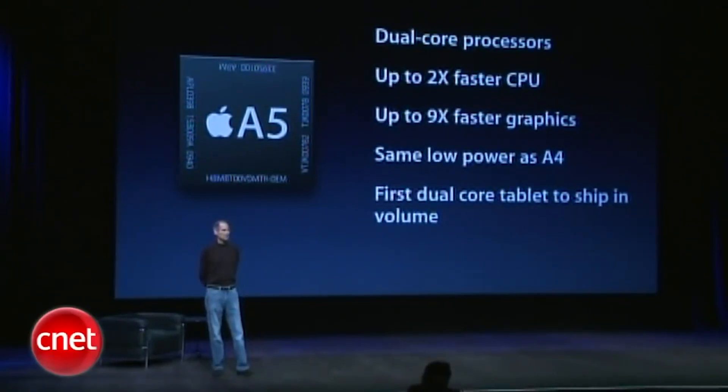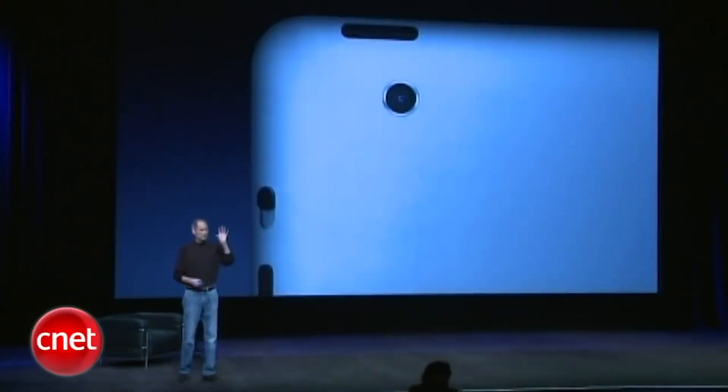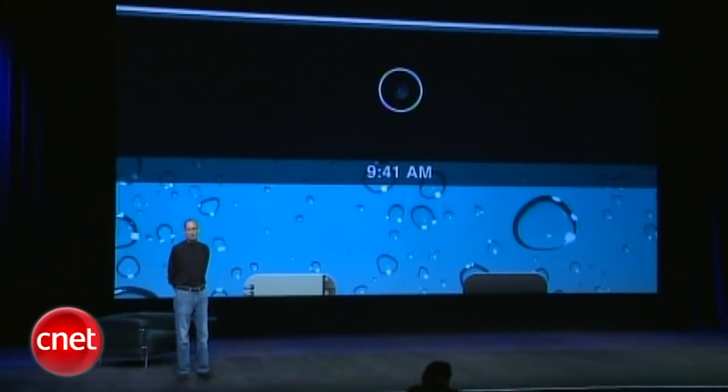We built in some cameras for video. We've got a rear camera out the back, and we've got a front-facing camera out the front.